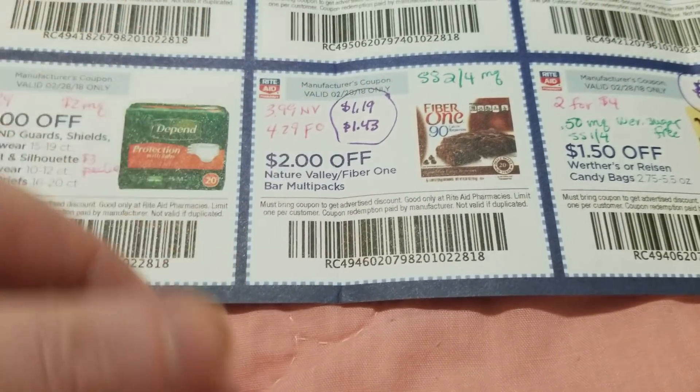The Rite Aid toothpaste in the ad says buy one get one half off. The only one I found was $5.29, though the tags weren't up saying buy one get one half off. We do get really great deals on toothpaste all the time, like the Colgate this week, but if you're wanting some of that Rite Aid brand, there it is.